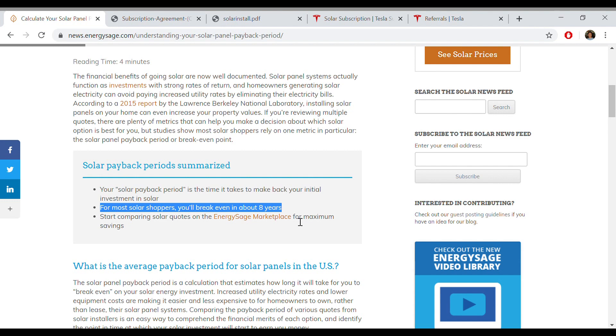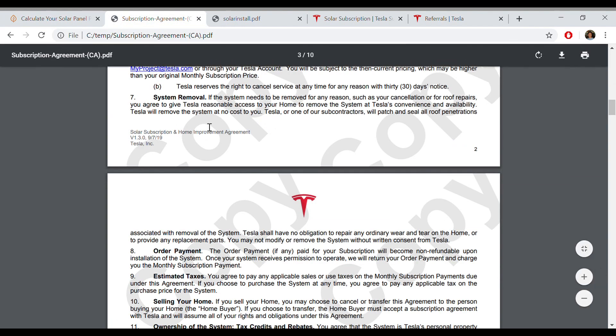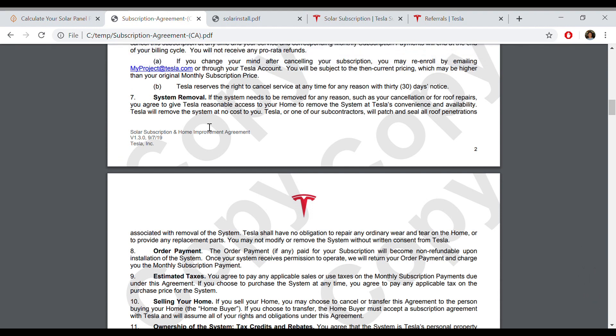The Tesla Solar Rental Subscription has no long-term commitment — it's month to month. When it first came out, there was some documentation that said there would be a $1,500 fee to remove the system if you didn't want it, and I've seen other YouTube videos that say that too. But I'm here to tell you, Tesla has since done away with that $1,500 fee.